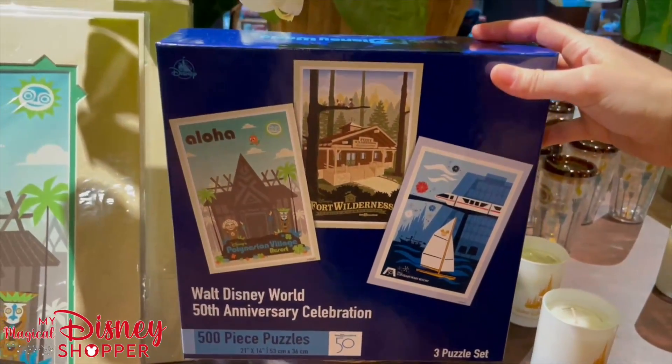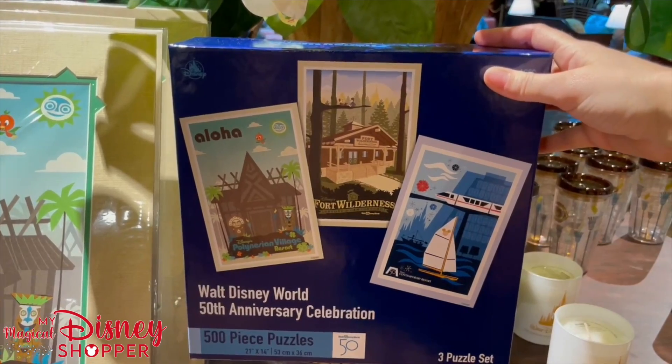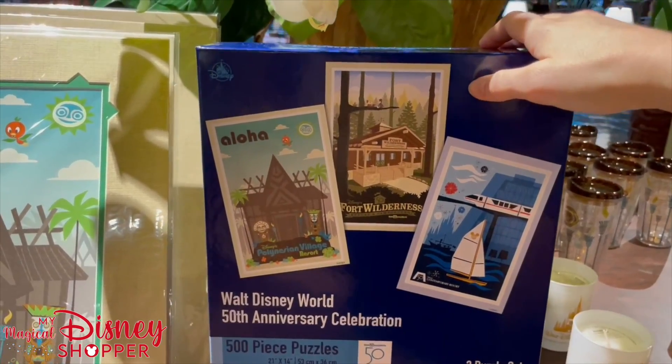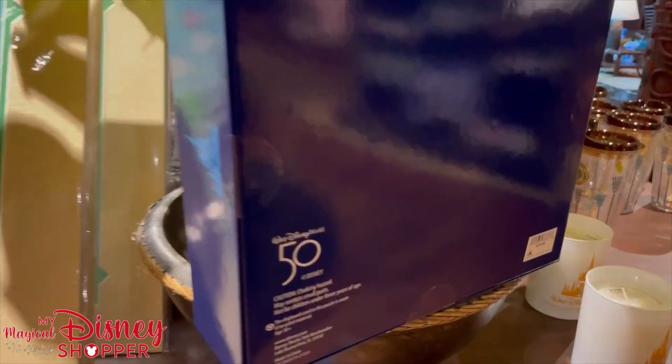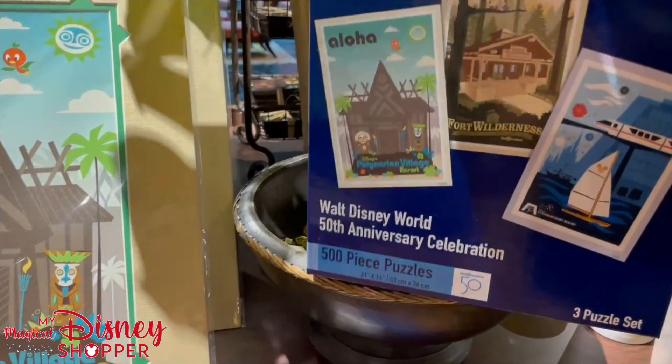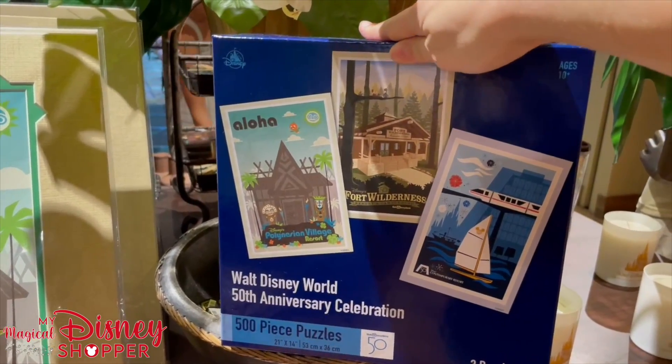They have a really fun 500-piece puzzle set. They measure 21 inches by 14 inches — you get three puzzles — and it is reasonably priced at $29.99, which basically means you're paying $10 a puzzle. That's a pretty great deal.